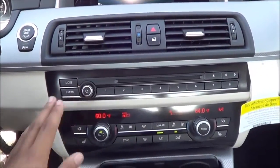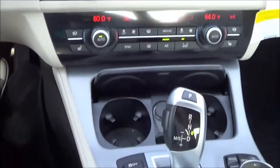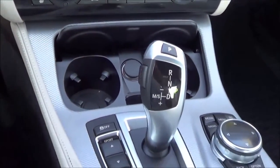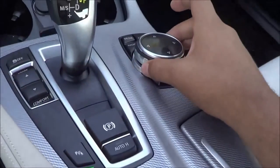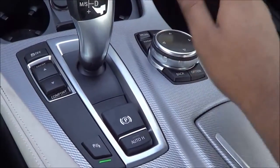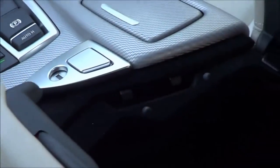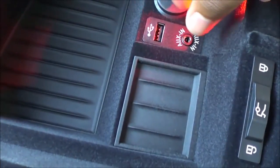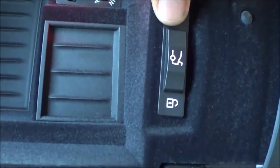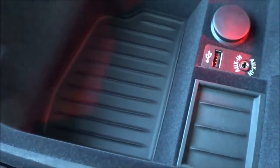Right here you have your AM, FM, all your presets, and your optical disk drive. Coming down, you have your cup holders, driver-selectable modes, and controls for the iDrive system. Here's the center console — down there you'll find one USB port and auxiliary input. You can also lock your trunk from inside the vehicle so no one can access it. Everything is very high quality, lined with felt, and you can see all the attention to detail.